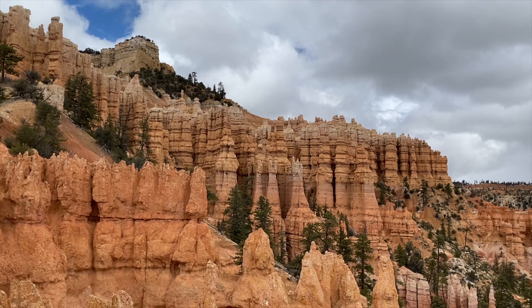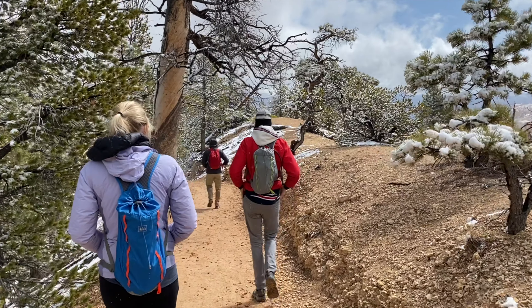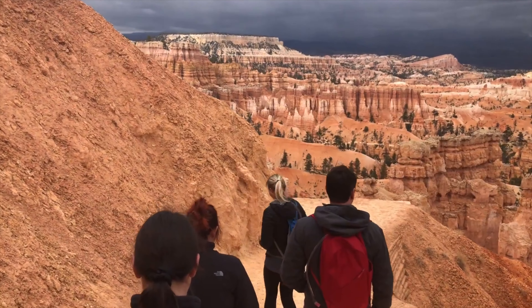Bryce Canyon's Fairyland Trail is one of the most captivating in the entire national park system, and today we're going to cover everything you need to know about this magnificent trail. We'll discuss how to find the trailhead, essential viewpoints to take in, trail conditions to expect, and much more.